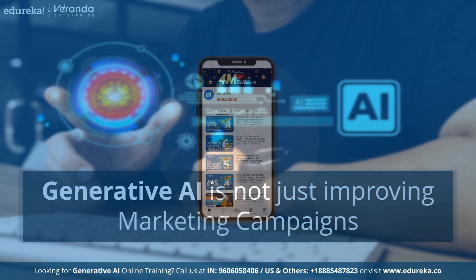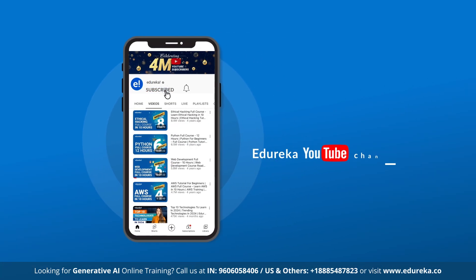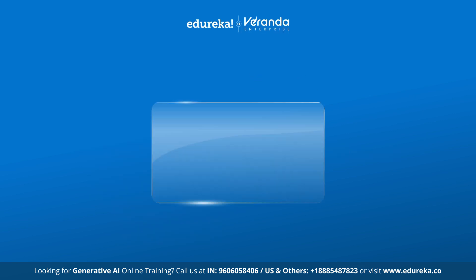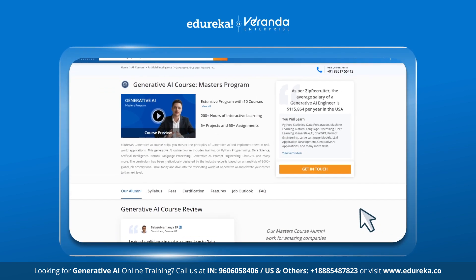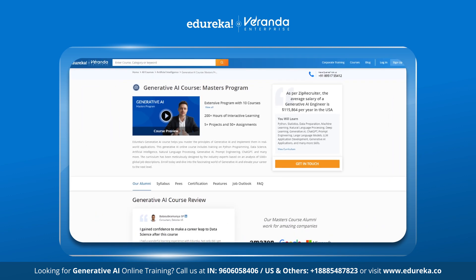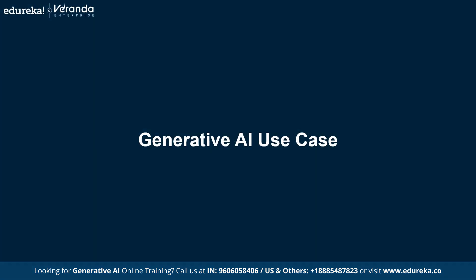Let's get started. But before we begin, make sure to like, share and subscribe. Do not forget to hit the bell icon to stay updated on the latest tech content from Edureka's YouTube channel. Also, check out Edureka's Generative AI Masters program — the link to the course is in the description box below. Now, without any further delay, let us get started with the Generative AI use case.